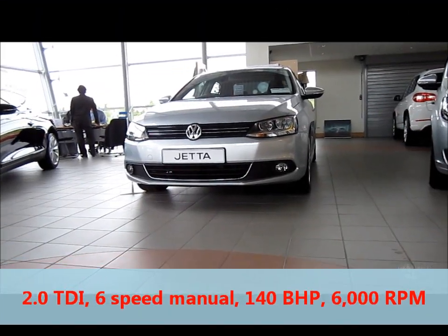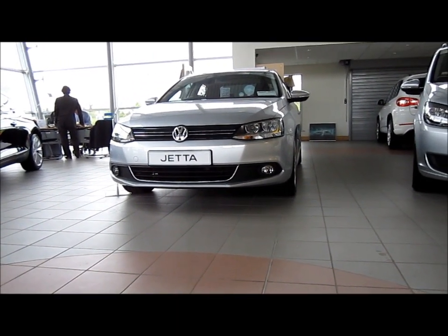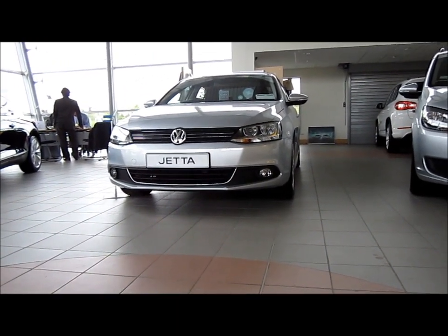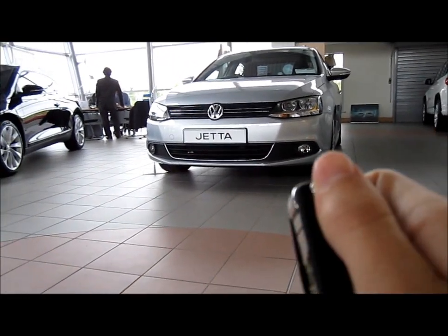Today I'm going to give you a full review on this 2011 Volkswagen Jetta. We're going to look at the interior and exterior of the car and explain how all the features work. We'll also start up the engine and go over the performance data. So, let's begin.